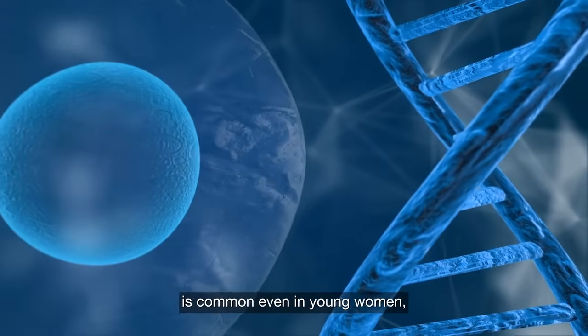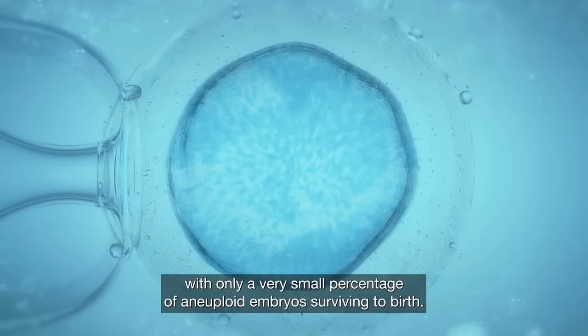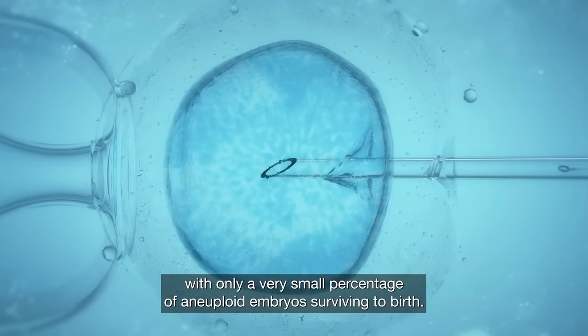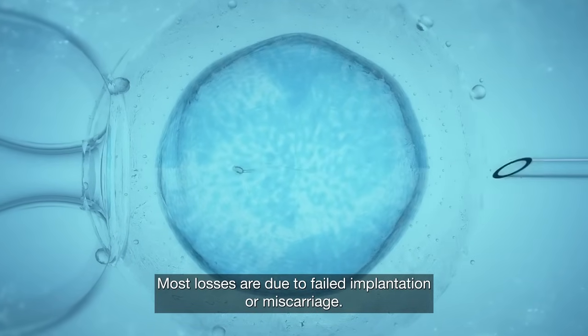Unimplanted blastocyst embryos is common, even in young women, with only a very small percentage of unimplanted embryos surviving to birth. Most losses are due to failed implantation or miscarriage.